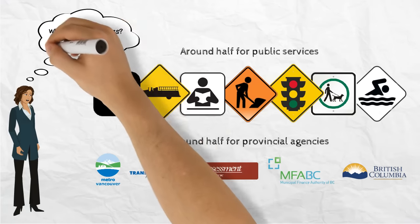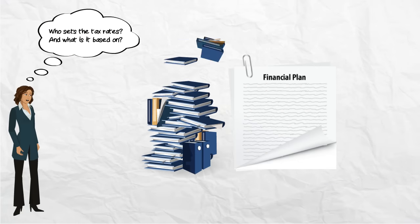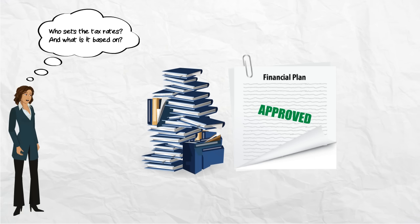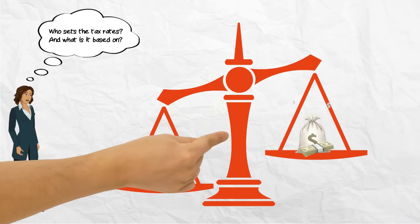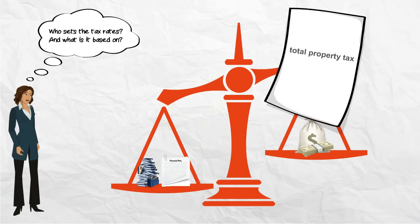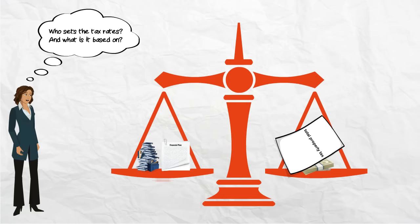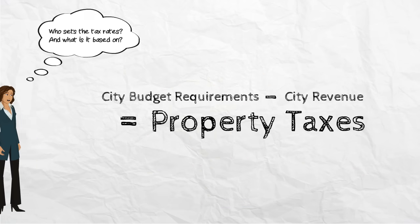Who sets the tax rate and what is it based on? First, the annual budget in the five-year financial plan is approved by the City Council, which determines the level of service provided to residents each year. Once all of the expenses are established, other estimated city revenues are subtracted from this amount until we arrive at the property taxes needed to balance the budget. In short, our city's budget requirements, minus our city's revenue, equals the total property taxes needed for the year.